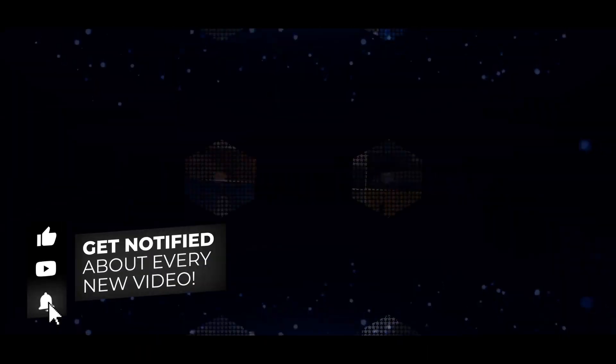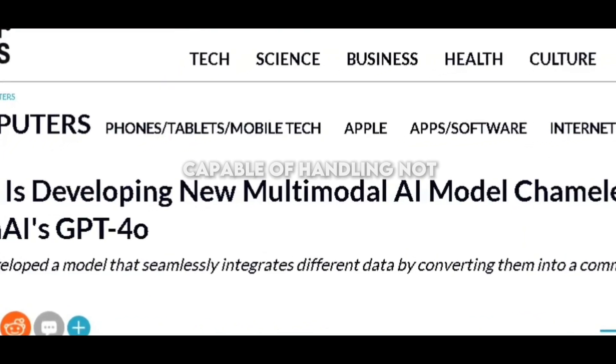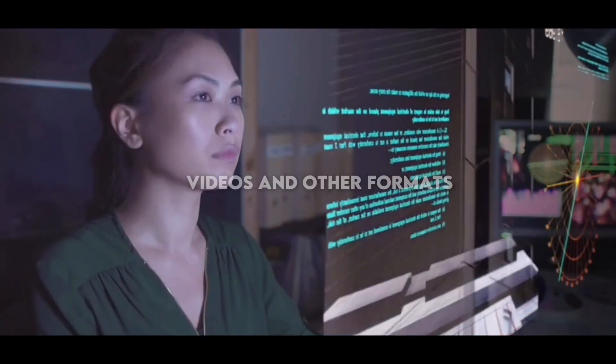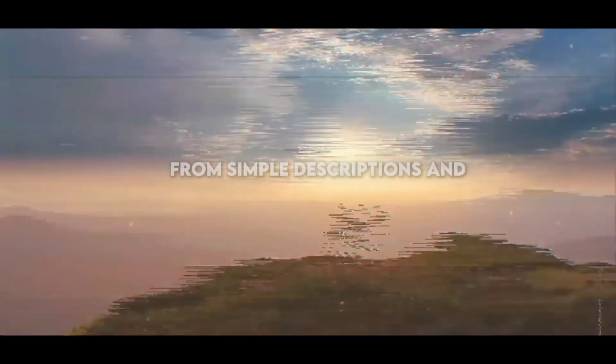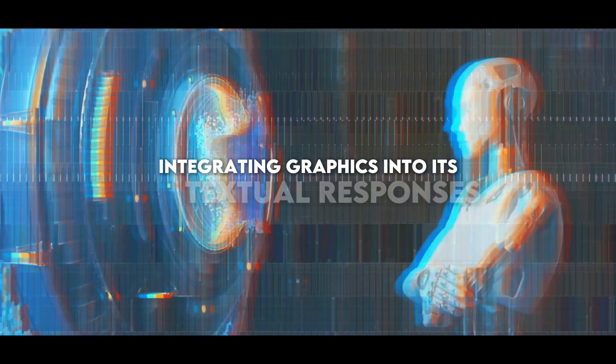Subsequently, these advances gave way to the development of multimodal AI systems, capable of handling not only text but also graphics, sounds, videos, and other formats. Fascinating examples include DALL-E generating impressive graphics from simple descriptions and GPT-4 integrating graphics into its textual responses.